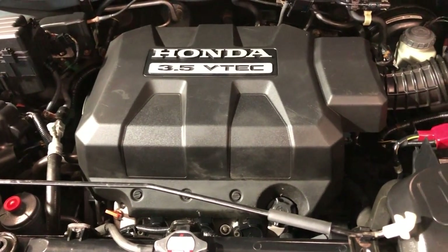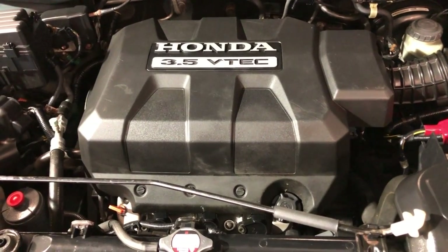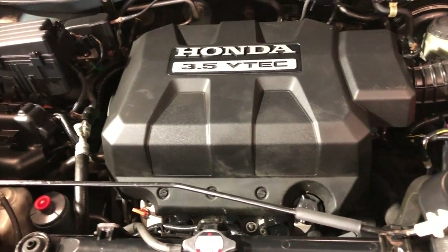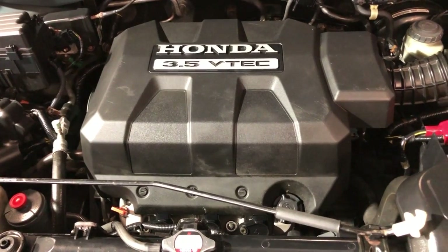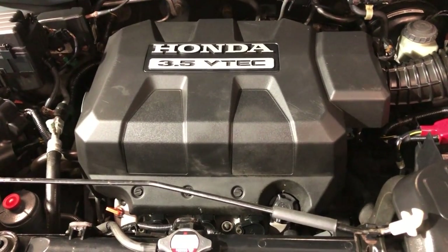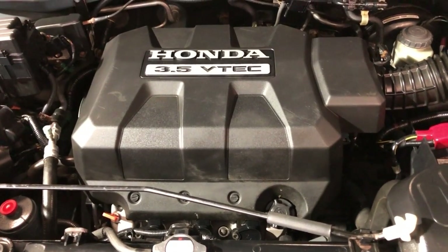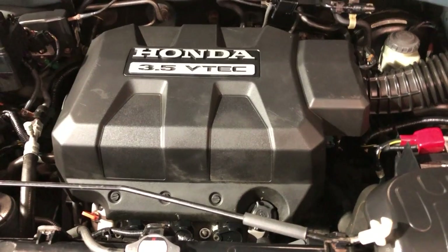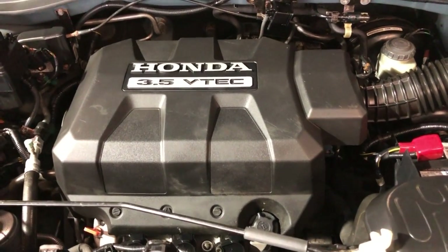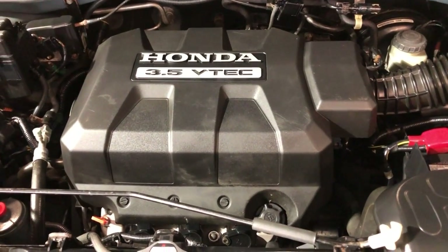Nice and clean 2007 Honda Ridgeline, which you can find at Car City Inc., located at 2232 North Rand Road, Palatine, Illinois. Again, our website is carcitychicago.com for more information, pictures, video, and a free Carfax report. Let us know if you have any questions — you can stop by and visit us at our store in Palatine. Financing is available. Any questions, please give us a call. Thank you so much for watching this video and have a great day.